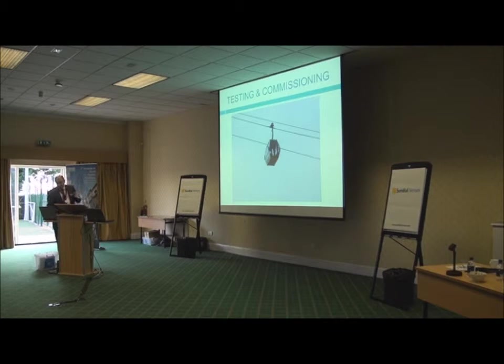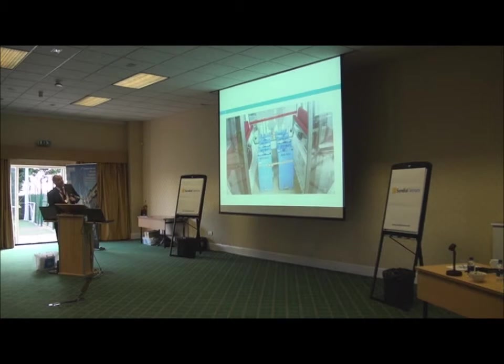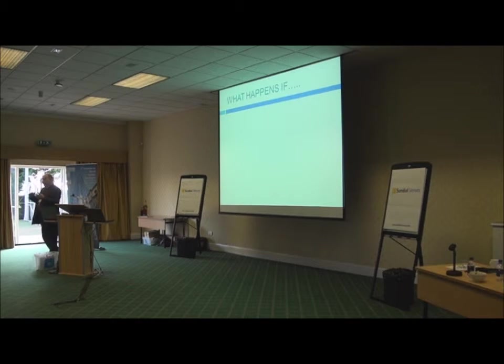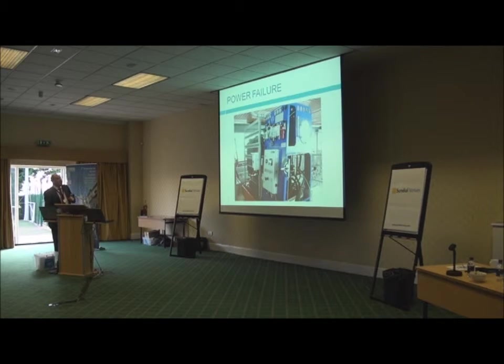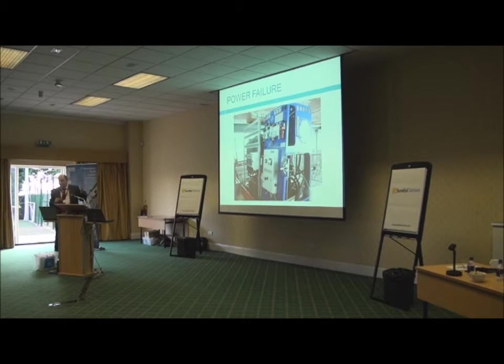Testing and commissioning: these were the gondolas out on the line for the first time — everyone was very pensive when that happened. Same as we do for a lift, you load them all up, because you then have to measure the line to make sure the sag is OK and you can still get a boat underneath on high tide. For power: there's a supply from the grid on the south side and on the north side, plus a generator on each side.